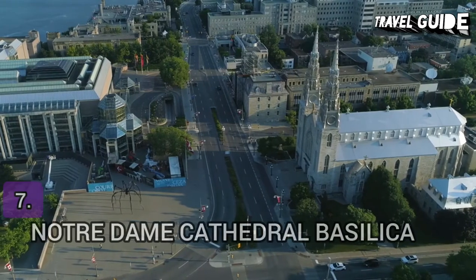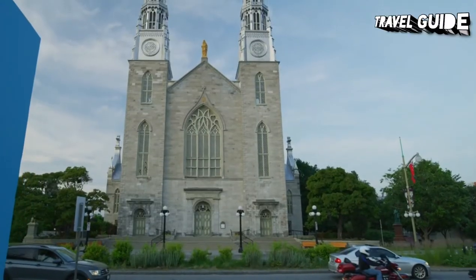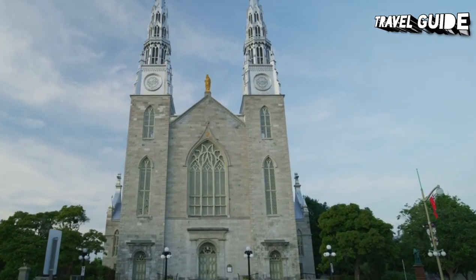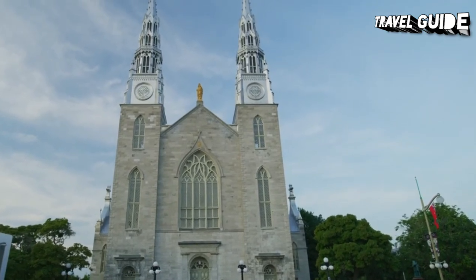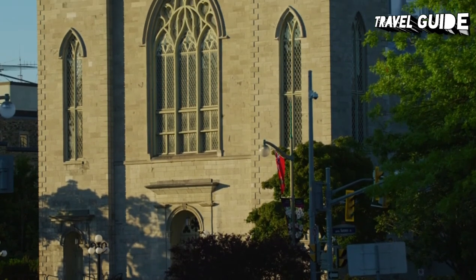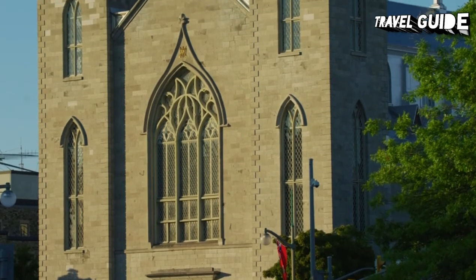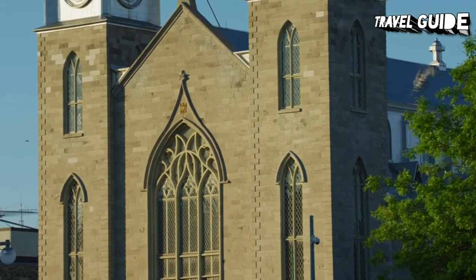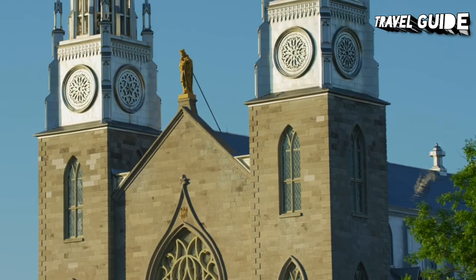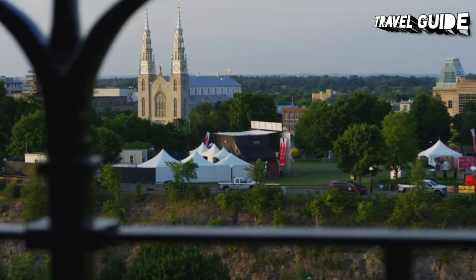Number 7: Notre Dame Cathedral Basilica. The Notre Dame Cathedral Basilica is a Roman Catholic minor basilica in Ottawa, located on 385 Sussex Drive in the Lower Town neighborhood. It was designated a National Historic Site of Canada in 1990. The basilica is the oldest and largest church in Ottawa and the seat of the city's Roman Catholic Archbishop. Its twin spires and gilded Madonna are easily identifiable from nearby Parliament Hill and the surrounding area. The church was last renovated and restored in the late 1990s. Services are held in both French and English, and its Easter and Christmas masses are telecast nationally on Salt-and-Light television every year.